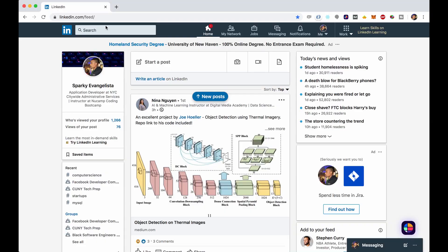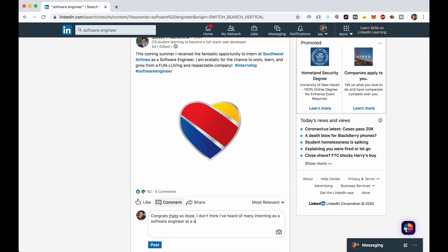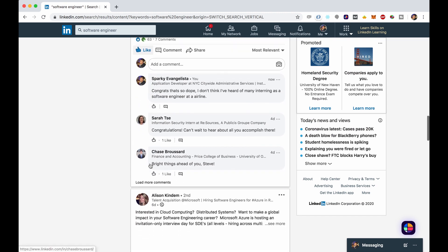LinkedIn is super important. Go to the search bar, type in 'software engineering' or 'software development,' go to the content section, and make sure you're liking and commenting — but make sure your comments are thoughtful. Don't just scroll down liking things because you're wasting your time. Make your connections meaningful.